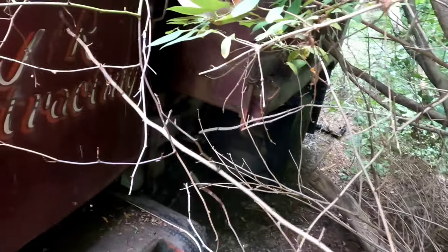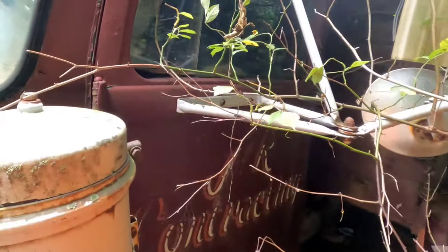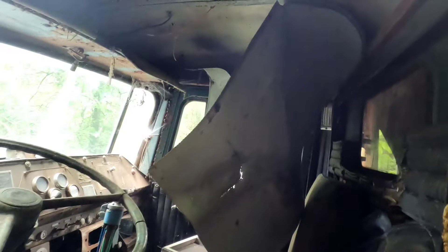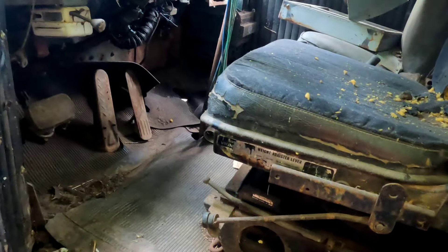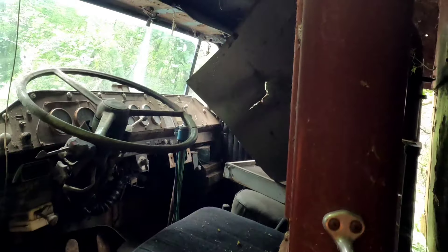This isn't coming out today, that's for sure. I don't even know if I can get in the door. I just saw a mouse — and there it goes. Actually, the interior isn't terrible for it sitting there — who knows how long.